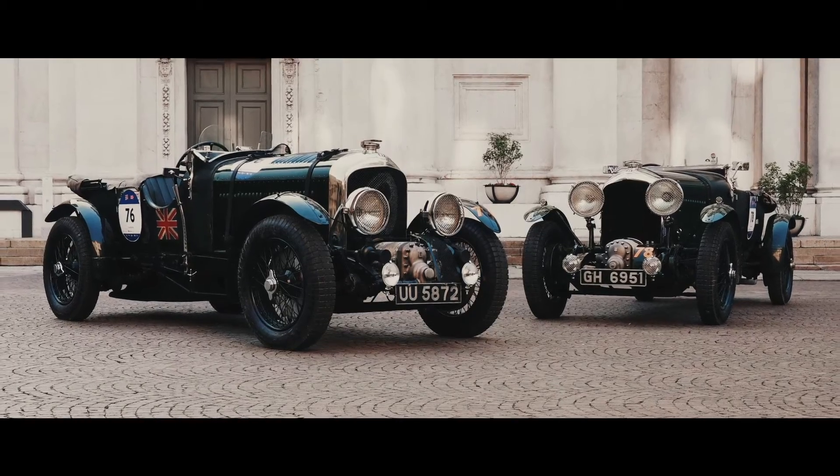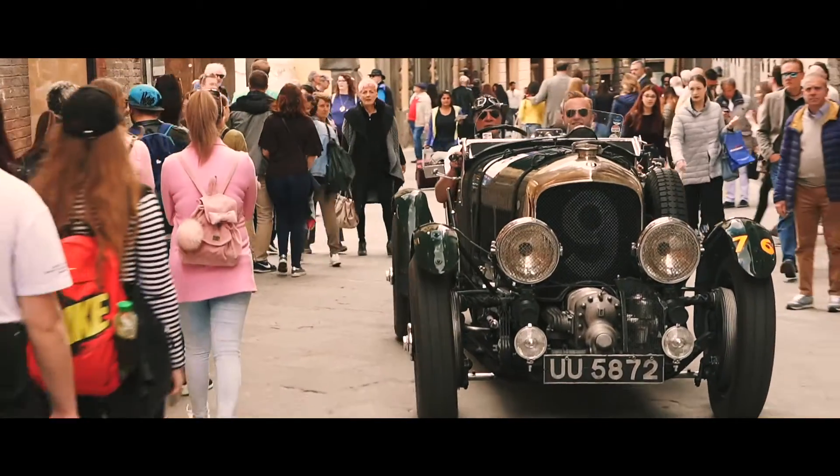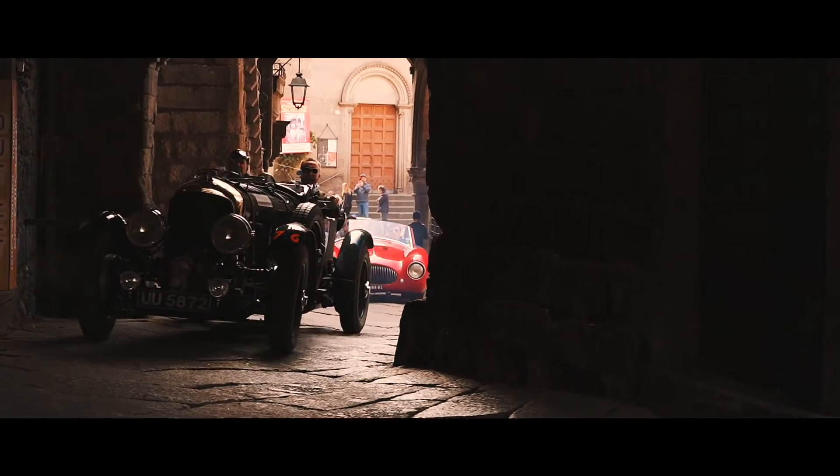Today, the car remains taxed and tested and driven on a regular basis. Recently, in our centenary year of 2019, the car completed the Mille Miglia without missing a beat.